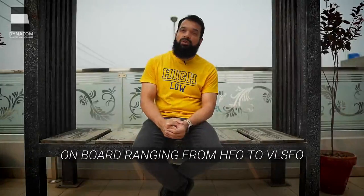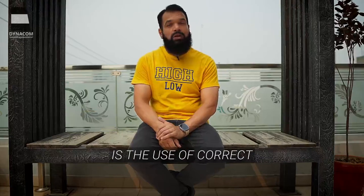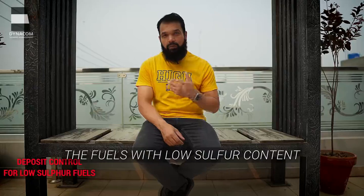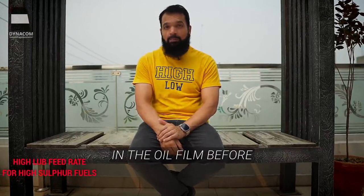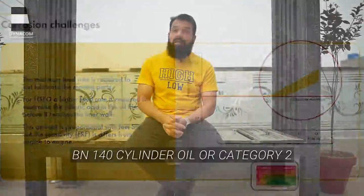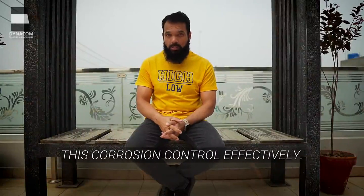With the change in fuels used on board, ranging from HFO to VLSFO to LSMGO, corrosion and deposit control is more important than ever. The main factor that contributes to corrosion and deposit control is the use of the correct BN cylinder oils. Corrosion control is applicable when using fuels with high sulfur content, and deposit control is applicable when using fuels with low sulfur content — that is less than 0.5% sulfur. For high sulfur fuel oil, a higher feed rate is required to neutralize the sulfuric acid in the oil film before it reaches the liner wall. BN 140 cylinder oil or Category 2 BN 100 cylinder oils are also now becoming popular in achieving this corrosion control effectively.